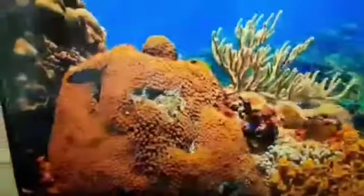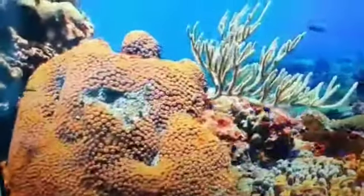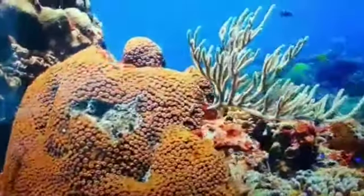Hi everyone, my name is Jayden and welcome to Explore the Coral Reef with me.